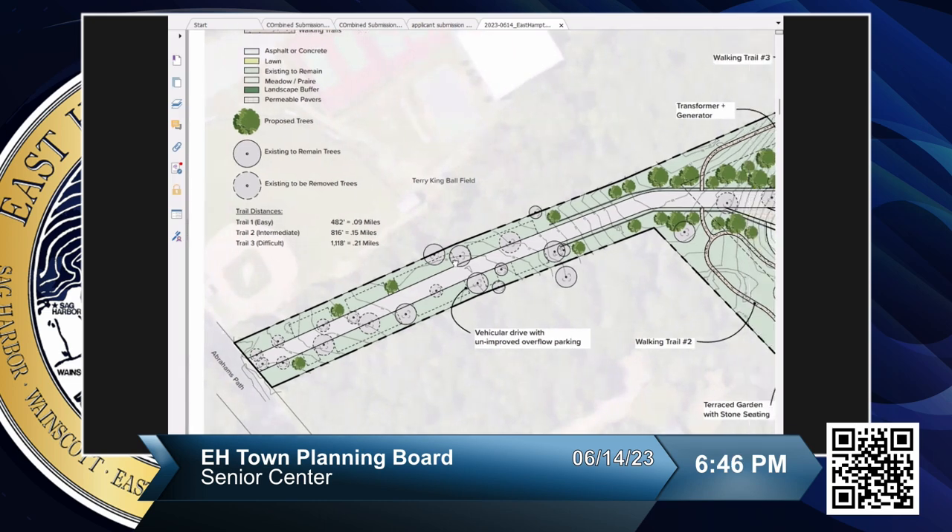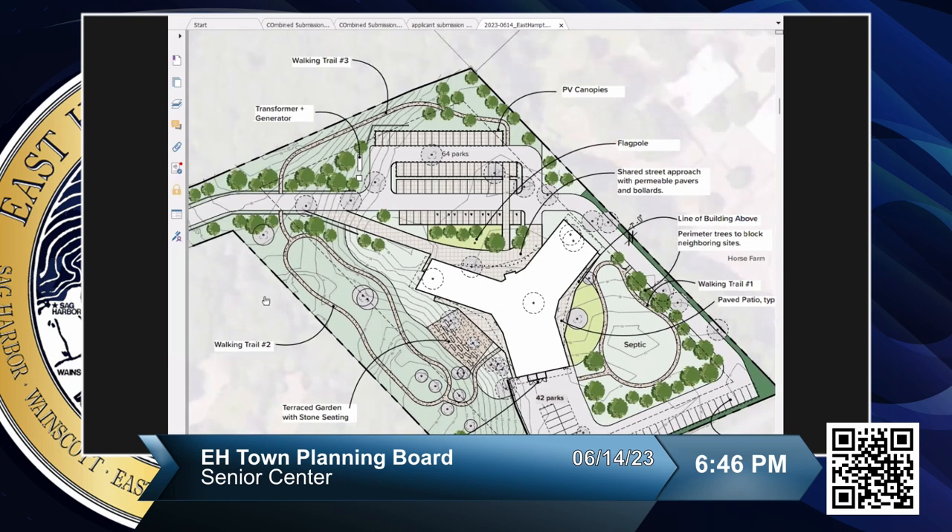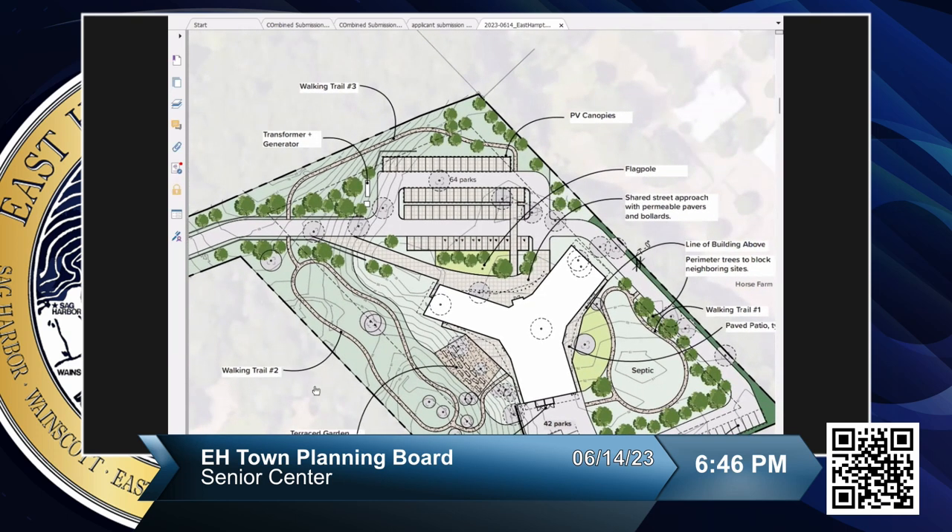Moving to the main flag portion of the site, as you come up you can either go straight into the main parking area or loop down into a covered drop-off area for seniors who may need assistance entering the building. We're looking at a shared street approach with pavers, minimizing surface runoff. The drive would be at the exact same level as the entryway — eliminating the curb entirely — with bollards separating vehicular from pedestrian traffic.